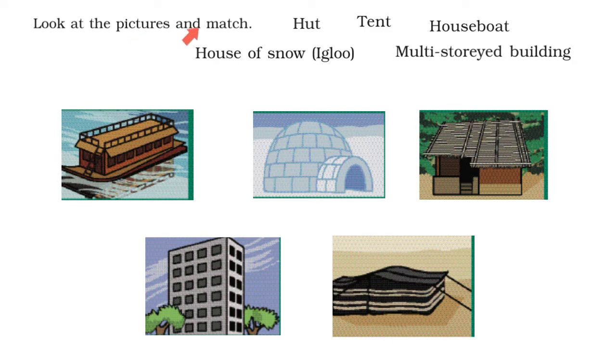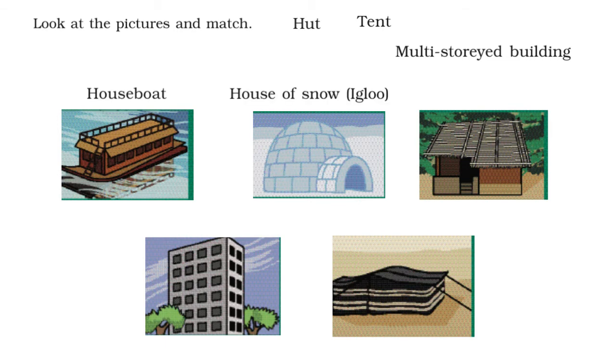Look at the pictures and match. Shown here are pictures of different houses. Let's match each house to its correct name. This house is floating on water, so this must be a houseboat. Now this house seems to be made of stone. These kinds of houses are built in areas where it snows very heavily, so this must be the igloo — the house of snow.